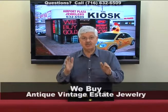Hi, Don Hoffman here from Airport Plaza Jewelers. You know we love to buy jewelry, but we really love to buy antique vintage estate jewelry.